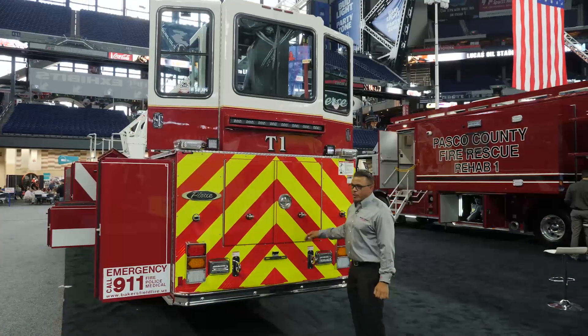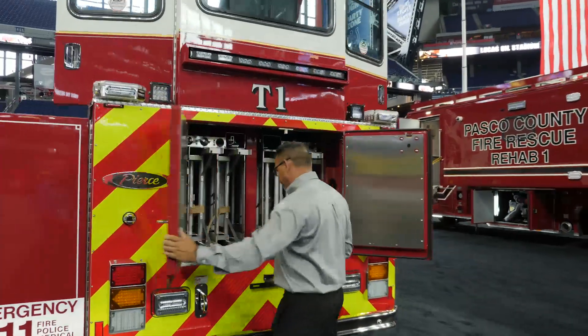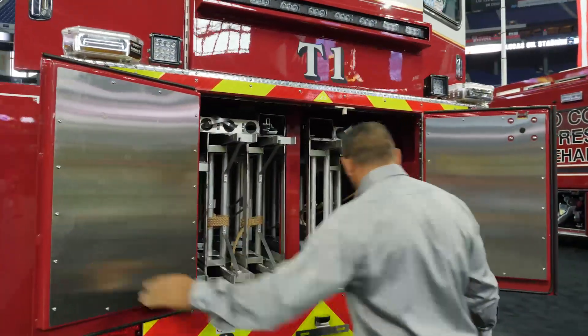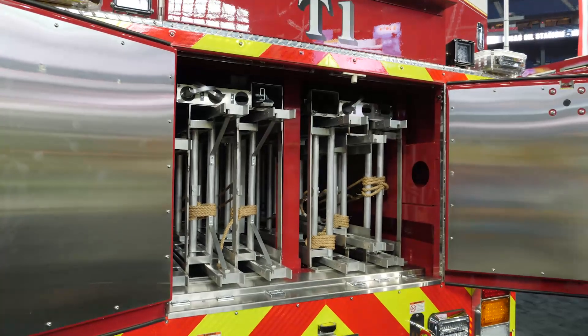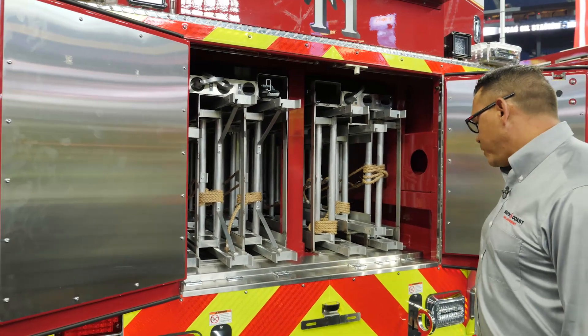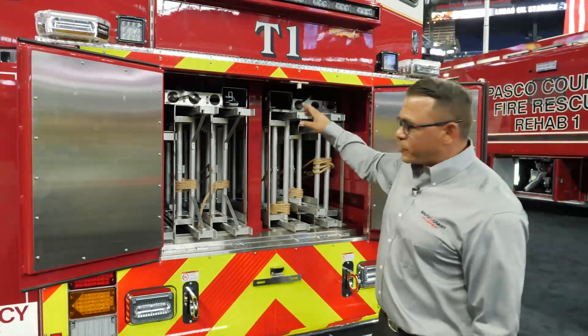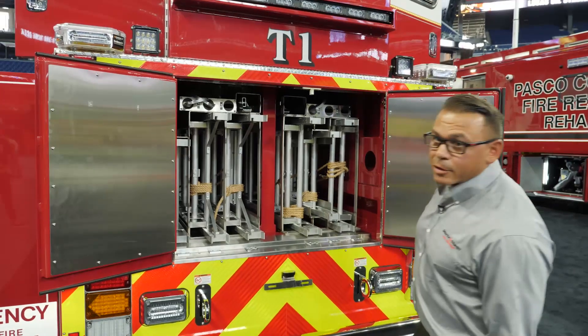On the rear, we have our ladder storage. We have a 135-foot extension ladder, two 28-foot extension ladders, a 16-foot extension ladder, and a 16-foot roof ladder. They also have storage for pike poles and a folding ladder up top.